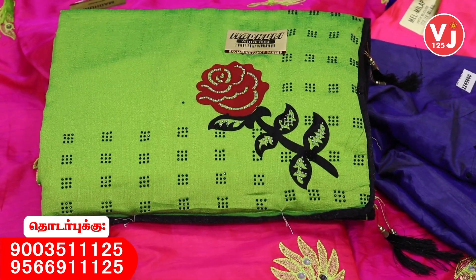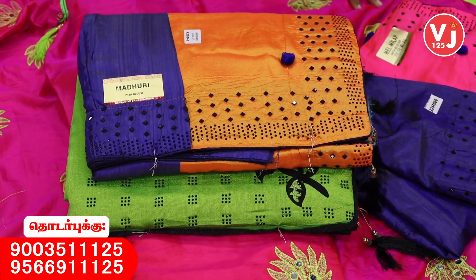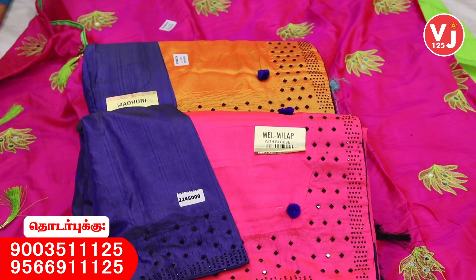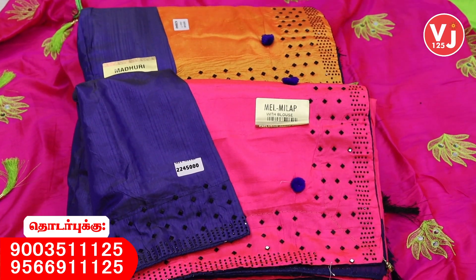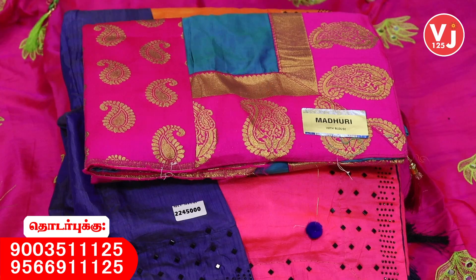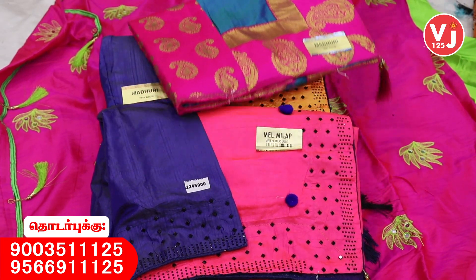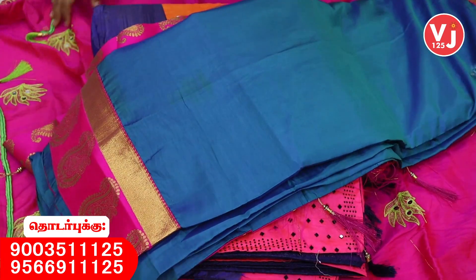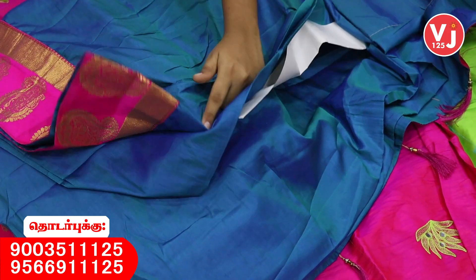This is just $420. Here we have a rose design on the blouse. There are many collections available. Here we have orange colors and many colors and designs. Now we have a gold blouse with various color options.